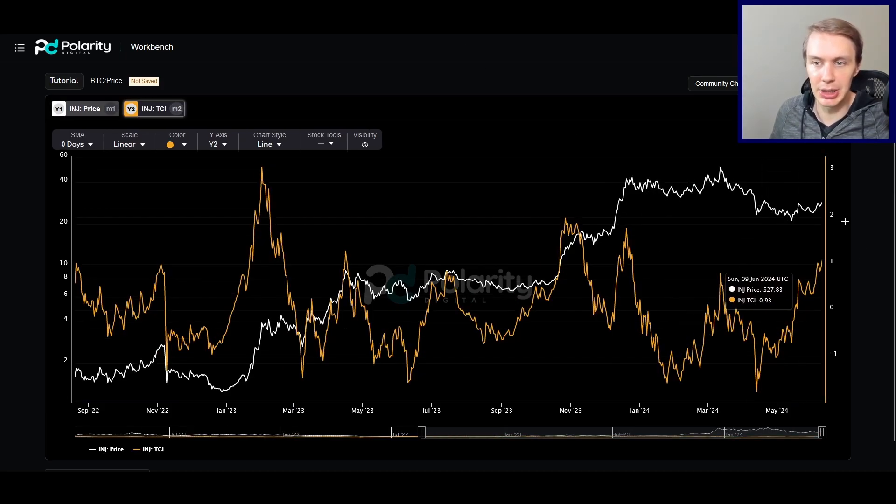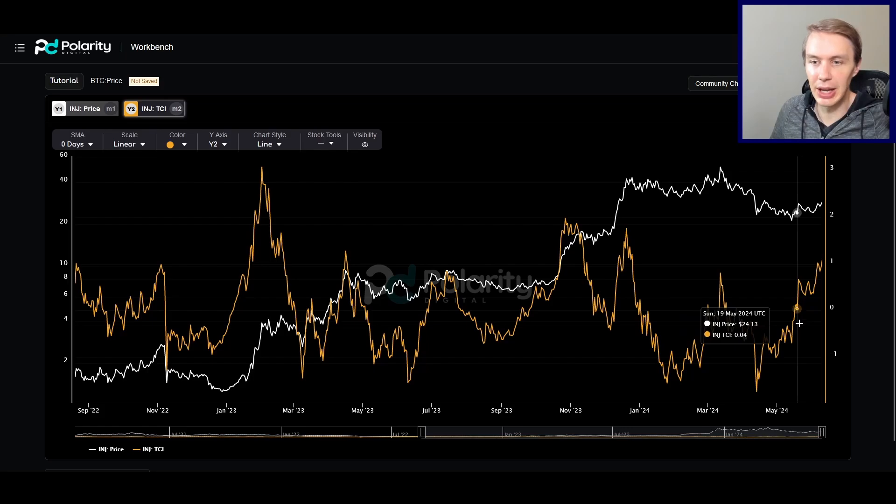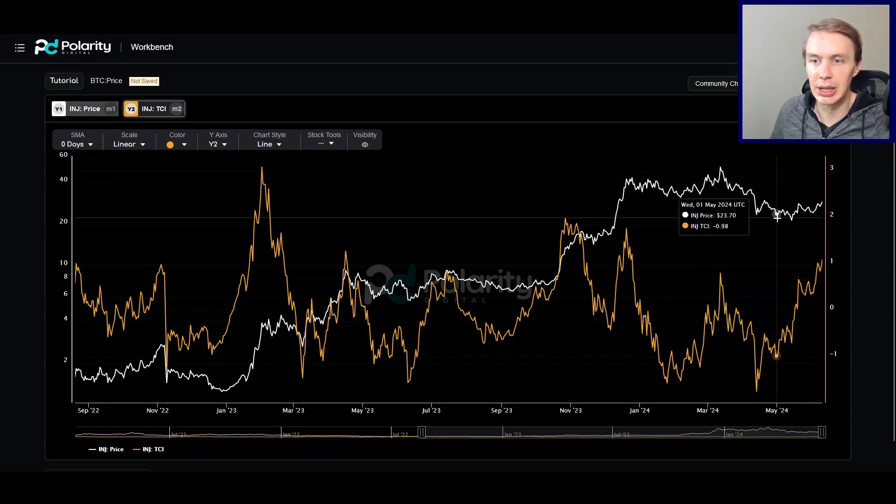In the short term, things look pretty constructive — obviously a lot can derail that, but it's a nice setup. That said, the short term doesn't matter all that much. A lot of people in crypto don't care about catching each individual short-term move. They care more about getting in at a low point and riding a big leg up. So for that, we need to zoom out. Where is INJ in the market cycle, and is there more notable upside on the horizon?